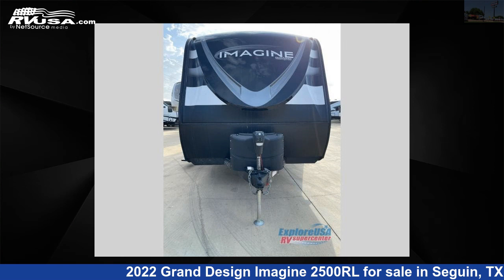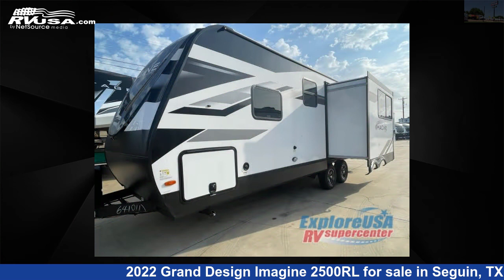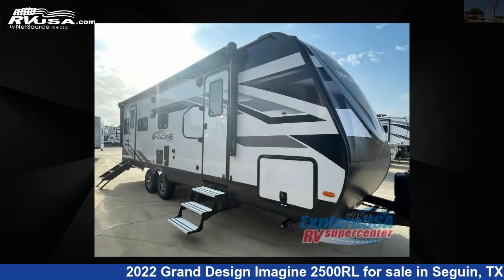This 2022 Grand Design Imagine 2500RL is a travel trailer RV. It is located in Seguin, Texas, 78155, and is offered for sale by Explore USA RV Supercenter, Seguin, TX.